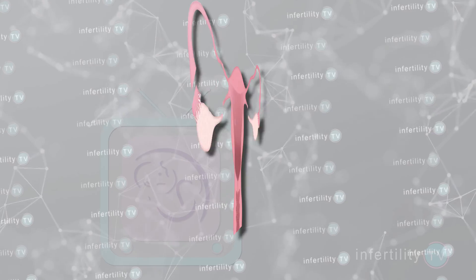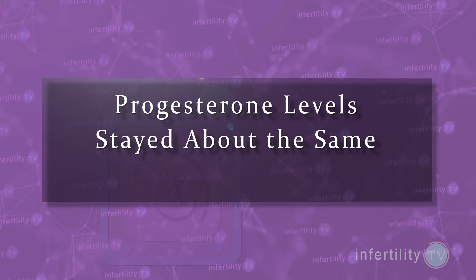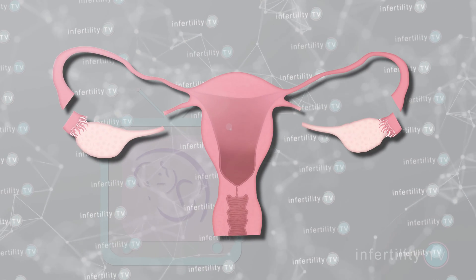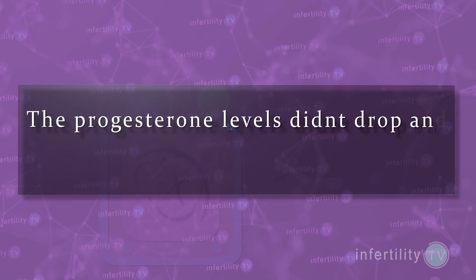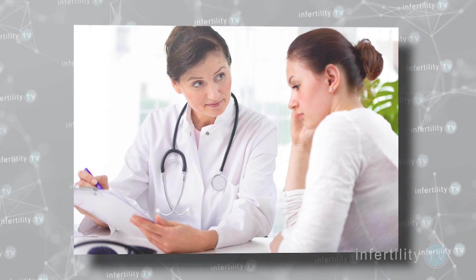On the other hand, when the ovaries were removed after the eighth week, progesterone levels stayed about the same and miscarriages didn't occur. However, if you remove the ovaries before the seventh week but you gave the monkey progesterone, then the progesterone levels didn't drop and the pregnancies continued just fine. The same thing occurs in humans.